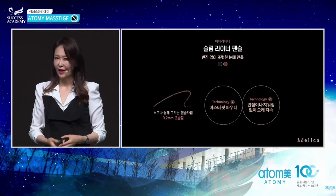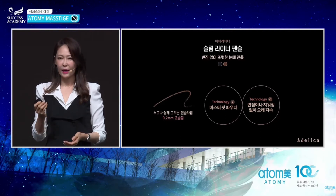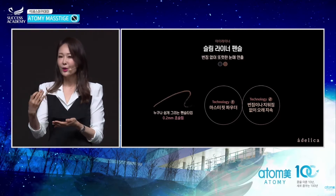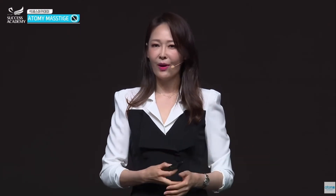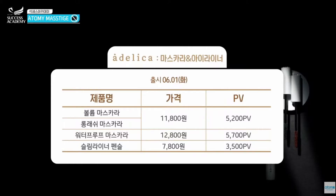You can see the fine details when you apply it, and you can draw on your skin with precision. Atomy is all about absolute quality and price. You can see the point value and price on screen.